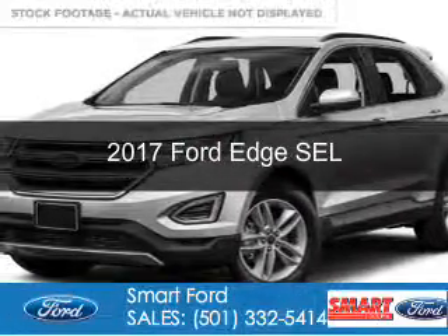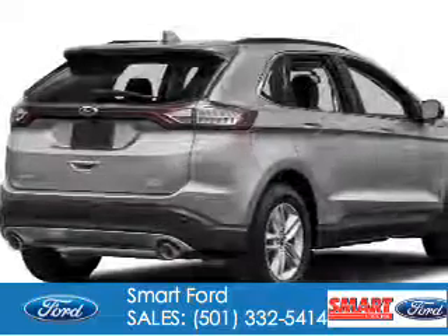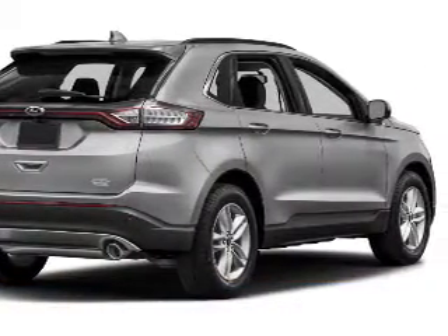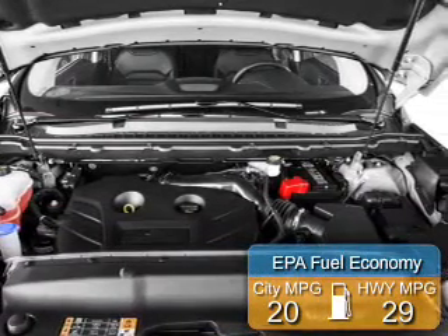This is a new 2017 Ford Edge. It's powered by front-wheel drive, a 2-liter, 4-cylinder engine, and a 6-speed automatic transmission. Great fuel efficiency saves you money by requiring fewer trips to the gas station.